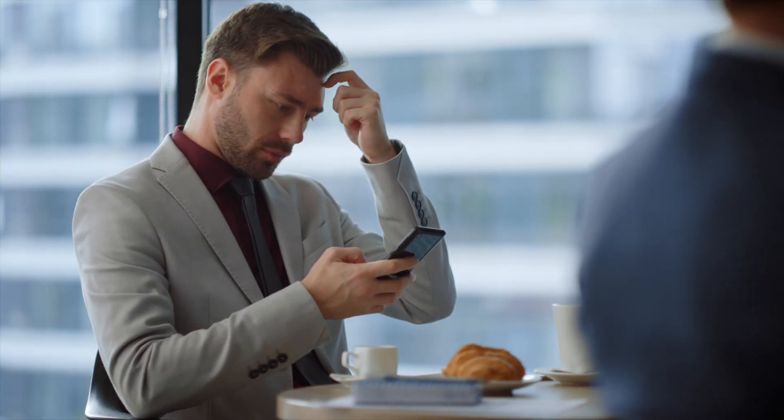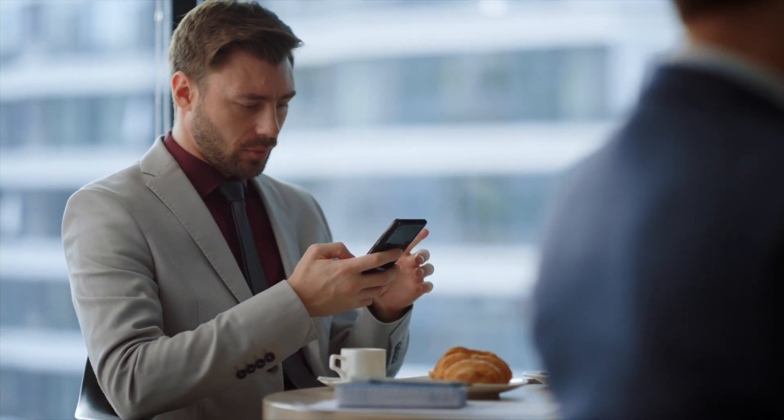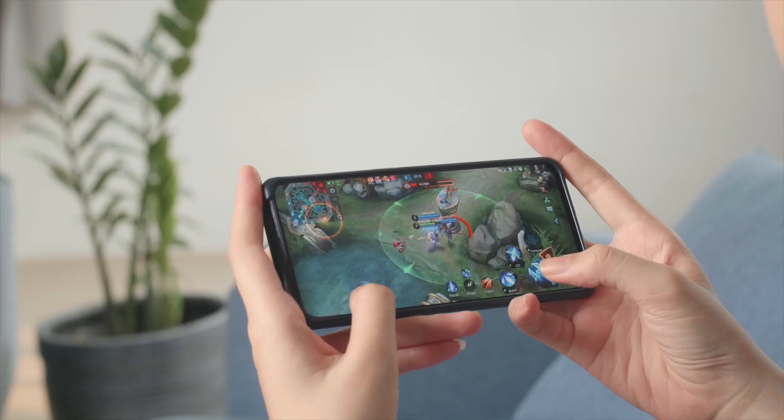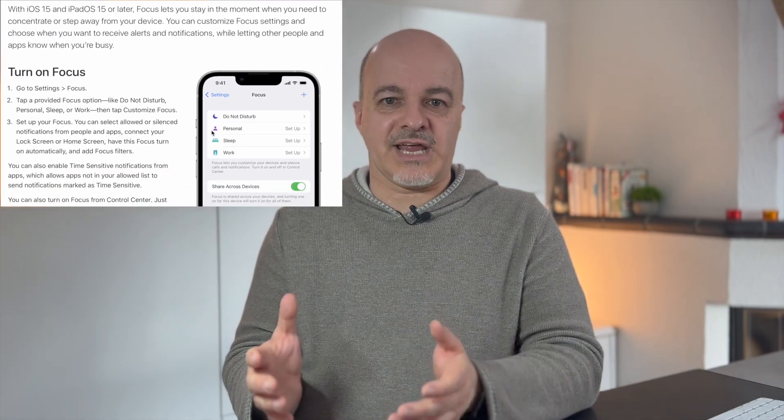Have you ever wished that your phone would help you become more focused, yet you get constantly bombarded by all kinds of notifications and are constantly tempted to check on Twitter, Instagram, or play that funny game on your phone? I'm guilty of that, definitely. Now with iOS 16 you can regain that focus. Before I had to use two phones, one for work and one for fun. Now I can throw them away and only use one iPhone with the same peace of mind and separation.